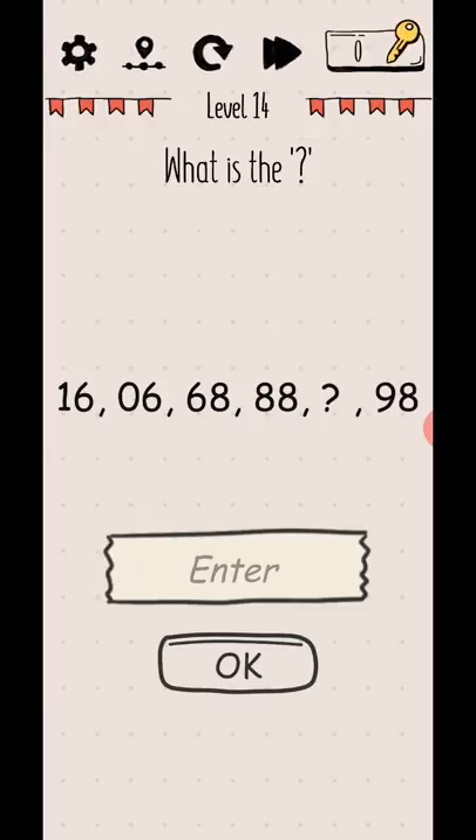Level 14: what is the next number? Rotate your phone 180 degrees and you see 86, question mark, 88, 89 — so the answer is 87. Level complete.